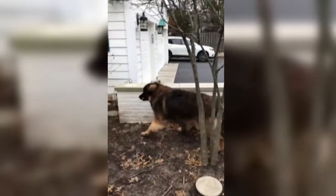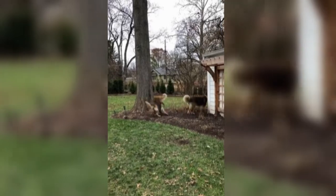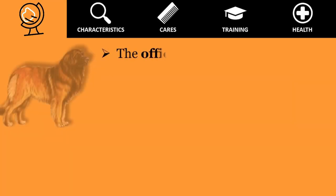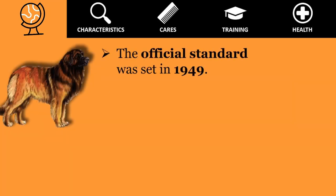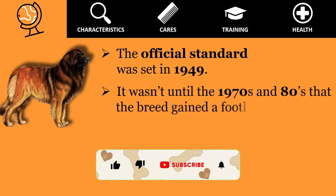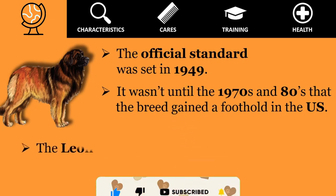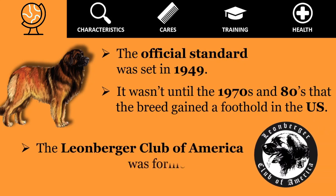Several Germans gathered the few remaining Leonbergers and re-established the breed. Every Leo alive today can trace their lineage directly back to those eight post-war dogs. While the official standard was set in 1949, it wasn't until the 1970s and 1980s that the breed gained a foothold in the United States, when several families had Leonbergers imported from Germany and the Leonberger Club of America was formed in 1985.